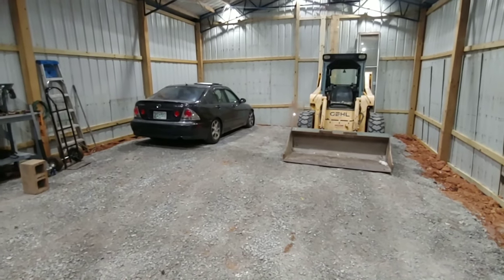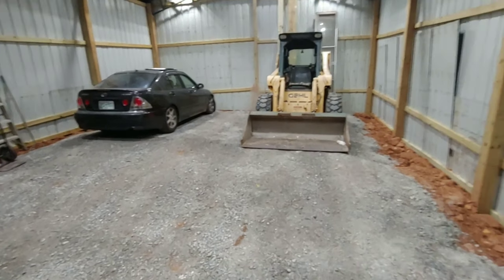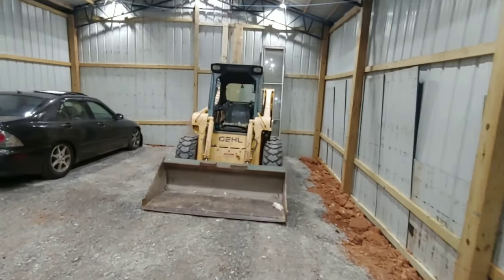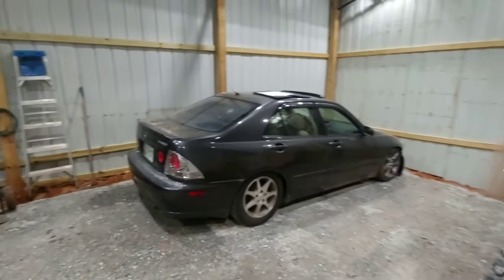I parked one of the projects in here. It actually got stuck in here. I actually used it as a table for a little while. But I've closed everything in pretty much. There's a bunch of trim and little things I got to do.